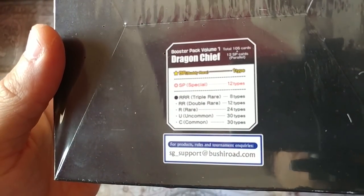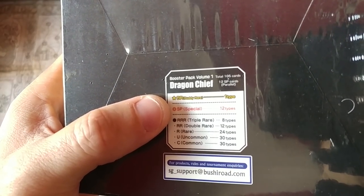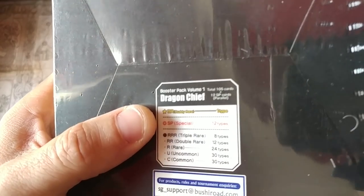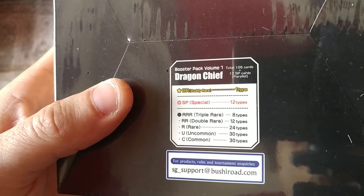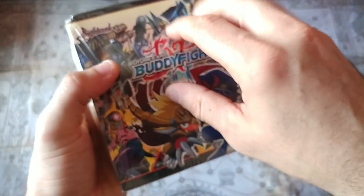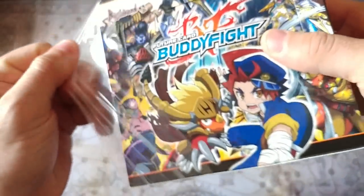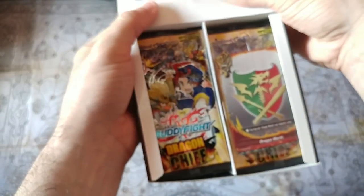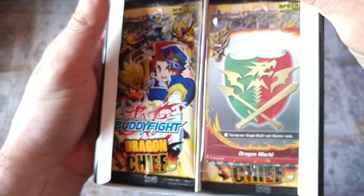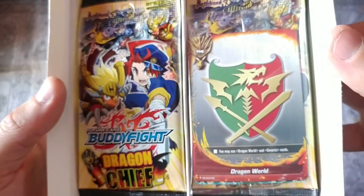We are going to open one of each and share with the world what the heck these things are. We've got to get past the cheesy name and find out what's the big deal. These things have massive levels of rarities: common, uncommon, rare, then single rare, double rare, triple rare, special rare, and then the BR super mega ultra buddy rare — which I think is one per box or one per case. According to everybody, it's extremely difficult to get the super mega BR rare, so we're probably not going to see one.